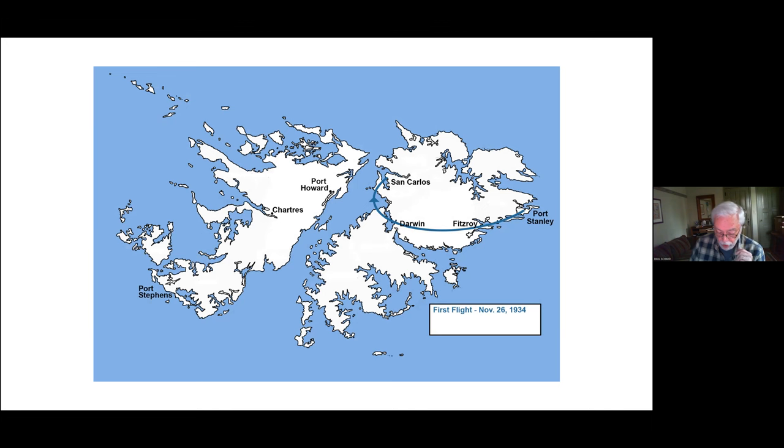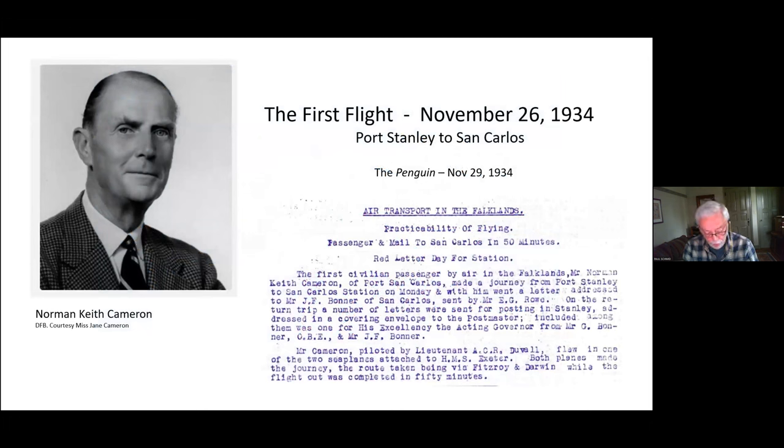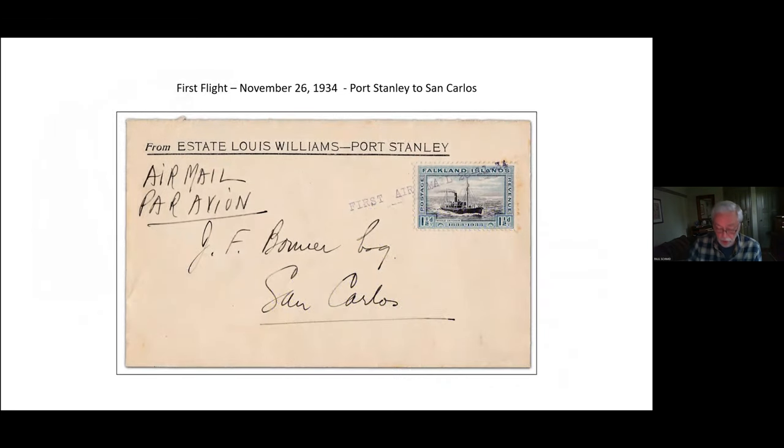In one of the planes sat Norman Keith Cameron of Port San Carlos, who earned the distinction of becoming the first civilian passenger by air in the Falklands. We know from the Penguin report that he carried on this first flight a letter from Ernesto Roe, manager at Stanley, to J.F. Bonner of San Carlos. For 85 years, collectors believed this cover was the only one carried on the flight, but in 2019 a second similar cover was found in South Africa in the collection of Hugh Thomas — a press officer who served in the Falklands in the 1930s. The cover bears the one-and-a-half penny centenary stamp tied by the violet straight-line 'First Airmail 26.11.34' handstamp.